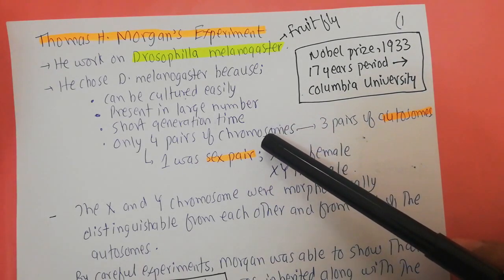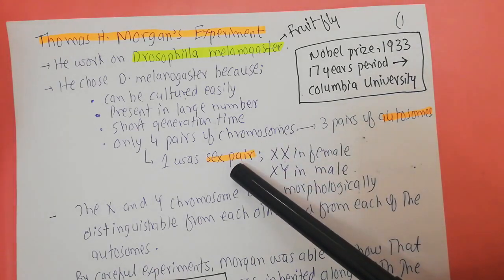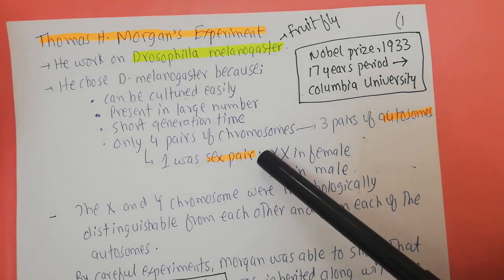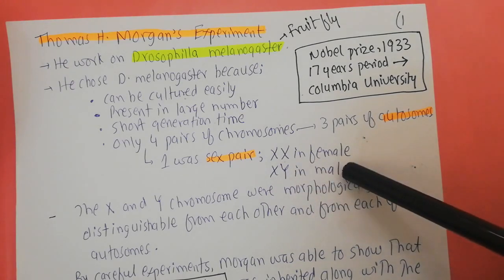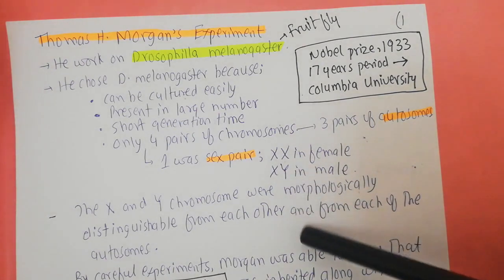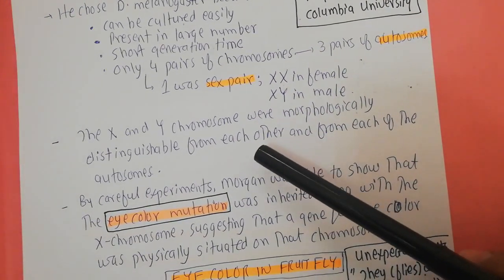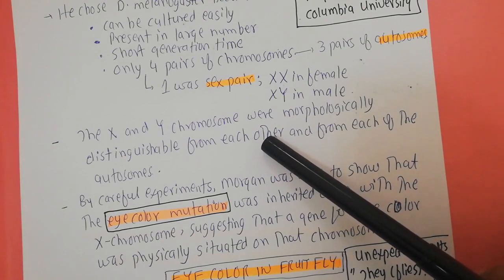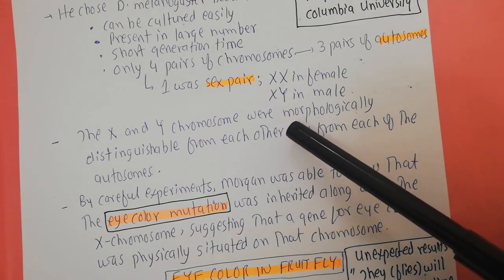If you talk about their chromosomes, they have only four pairs of chromosomes. Of these four pairs, three are autosomal chromosomes and one is a pair of sex chromosomes. Just like in human beings, females have a pair of X chromosomes (XX) and males have an X and a Y chromosome (XY). The X and Y chromosomes are morphologically distinguishable from each other and from the autosomal chromosomes — if you stain them, you can easily differentiate between them.